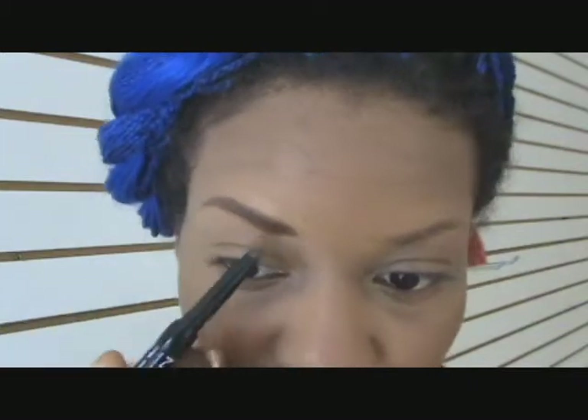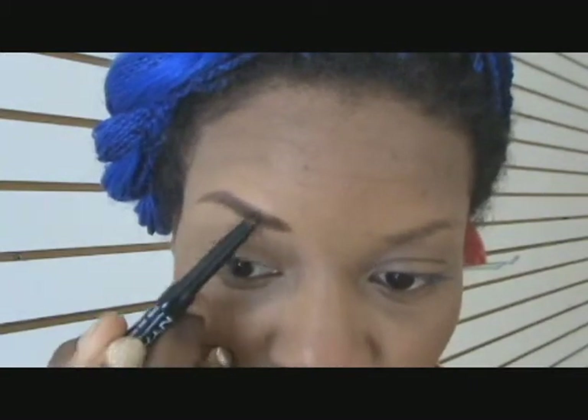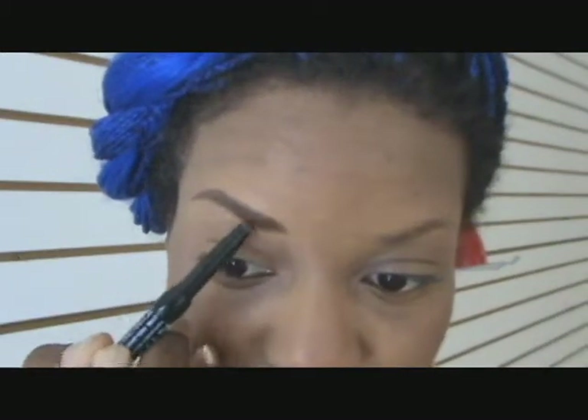I'll also show you how I use concealer to do some highlighting around the eyebrow without creating that fine line that makes them look very sculpted. So this is where I go in with my color — you can see the difference. This is very bold and very beautiful, it really makes the face stand out. And then you can see this is the eyebrow without any pencil on it.